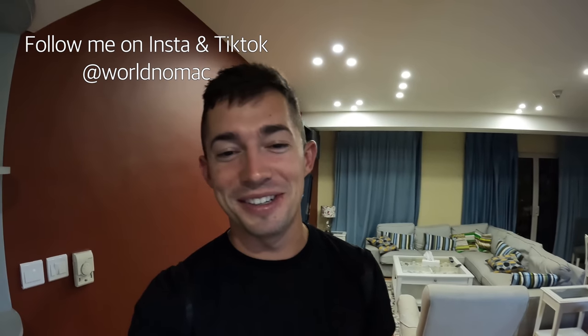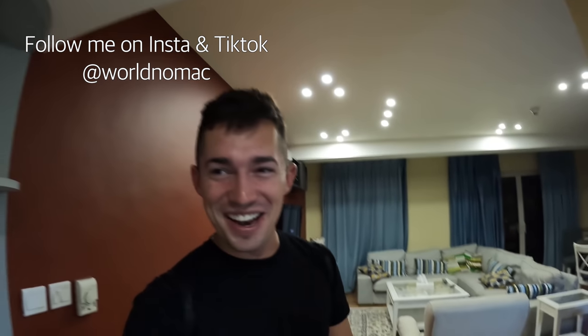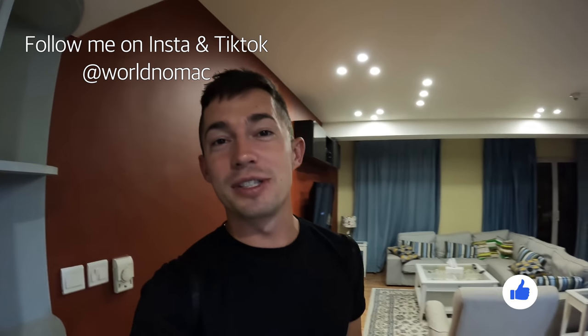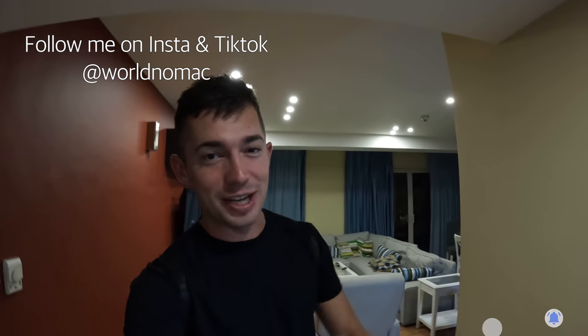Alright guys, that's where we'll finish up this video exploring the hotel. It was a quicker video but I wanted to show you the accommodation we're going to have here in Aqaba for two nights, maybe three — we might extend it because there is so much to do here, plus we wanted some time to just chill and hang out. As always, thank you so much for watching. If you enjoyed this video, make sure to smash that like button and subscribe for more videos from Jordan and all around the world.